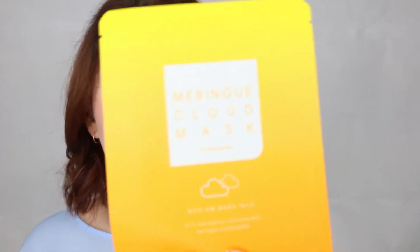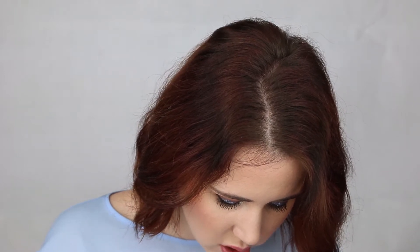Next is the Moringu Cloud Mask, which comes in bright packaging. It's made by Entier — the Entier Moringu Cloud Mask. This one has egg white extract and is designed to tighten pores, which is definitely what I need around my nose area.